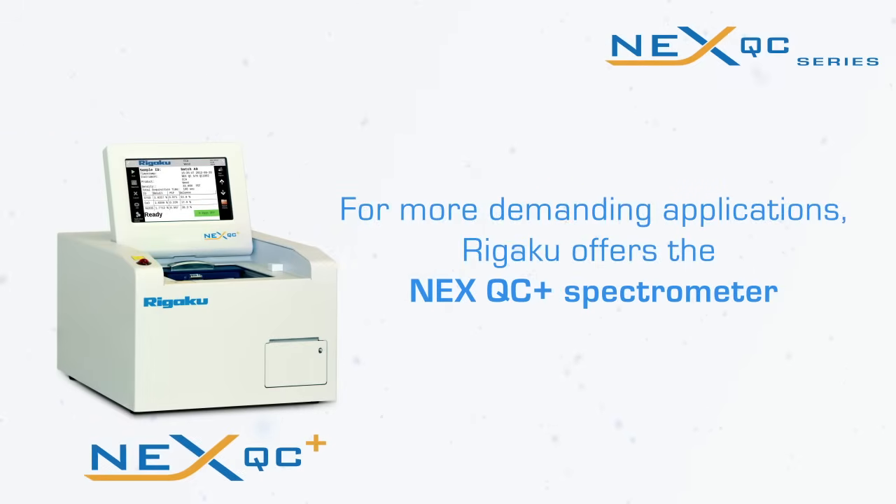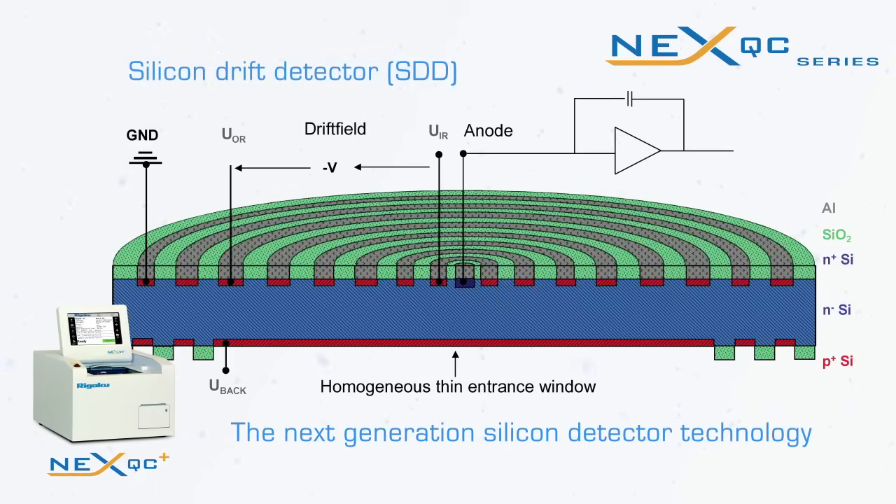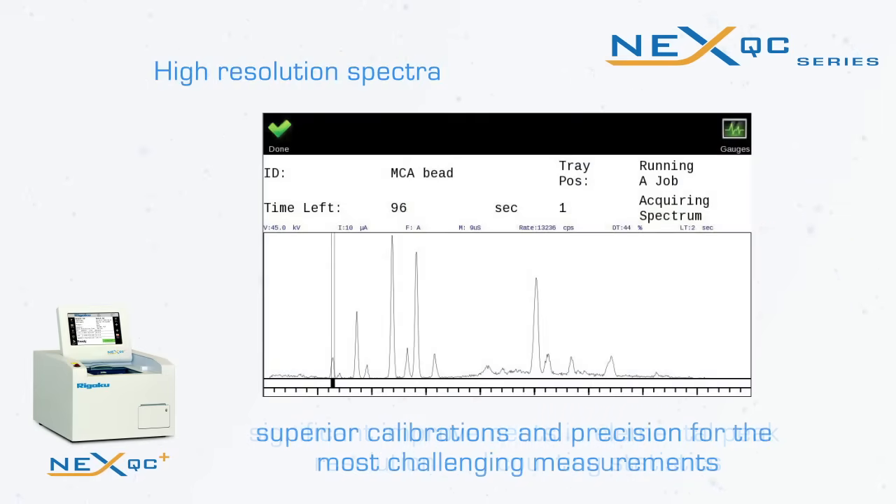For more demanding applications or for situations where analysis time or sample throughput is critical, Rigaku offers the NexQC Plus spectrometer. Employing the next-generation silicon detector technology, the enhanced NexQC Plus affords significant improvements in elemental peak resolution and counting statistics, resulting in superior calibrations and precision for the most challenging measurements.